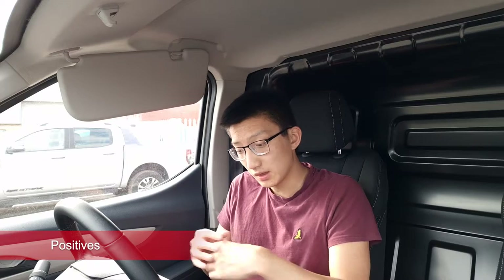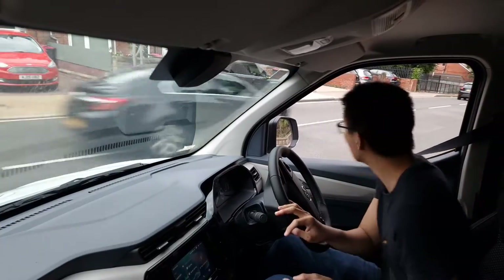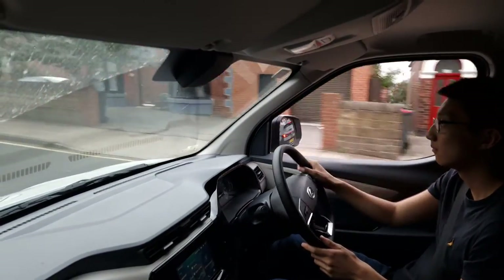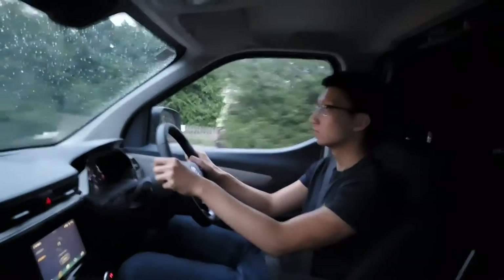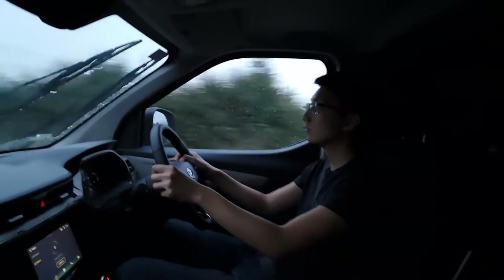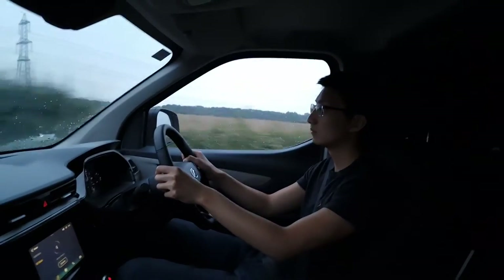Moving to positives about the Maxxis eDeliver 3 — starting with a generalization of electric vans — the acceleration is really, really good. It has a 90 kilowatt, 120 horsepower motor. The 0-60 time doesn't matter too much at 12 seconds, and the top speed is only 75, which is absolutely fine for the motorway. But the acceleration from 0-30 is amazing. The sales manager at Maxxis York mentioned it was almost like driving a go-kart.